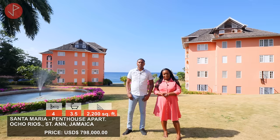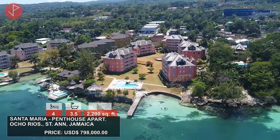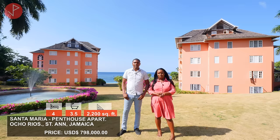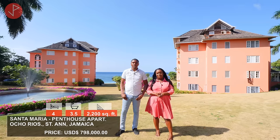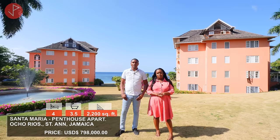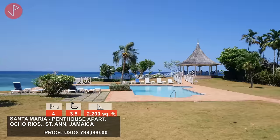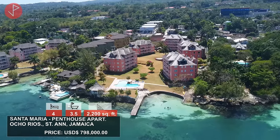Hi, thanks for having me again. Hi property viewers — today we are in Ocho Rios at Santa Maria, a lovely beachfront apartment complex. The main property is a four-bedroom, three-and-a-half-bathroom penthouse apartment on the market for $798,000 USD. This is a fully move-in-ready, fully furnished property with AC units, ceiling fans, lovely ocean views, and is located in a gated community with a tennis court, swimming pool, and private beach access.